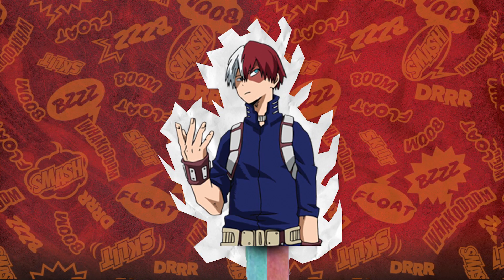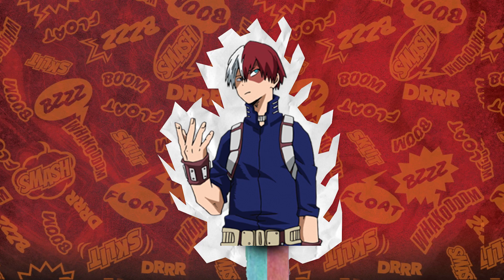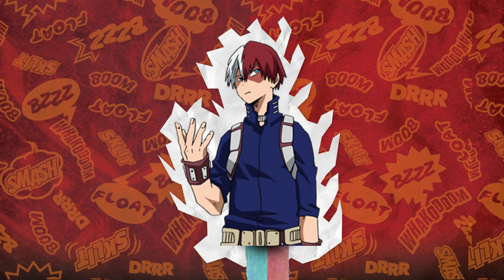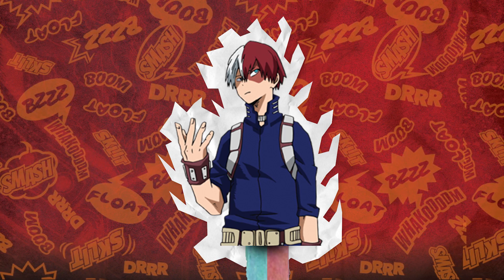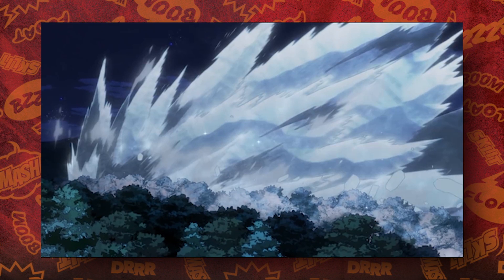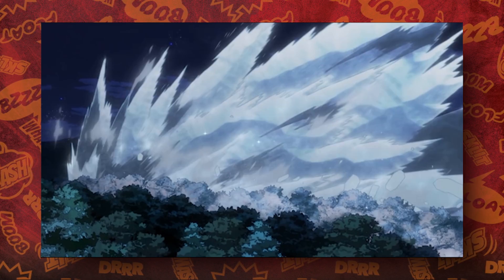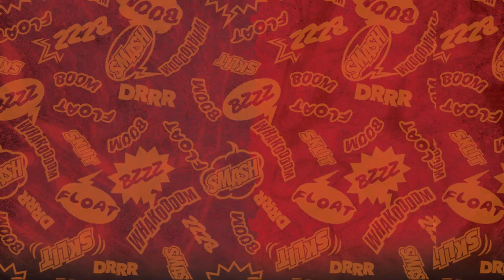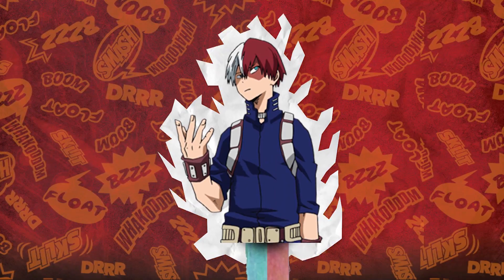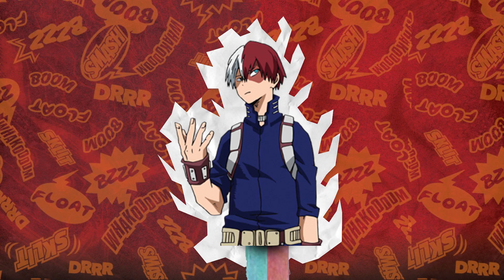Todoroki's new stats are an S in Power, A in Speed, B minus in Technique, B in Knowledge, and an A in Love of Soba. Him having an S in Power is pretty surprising because that puts him on the level of some of the best pro heroes — but remember he does have the number one hero's quirk, and we've seen him do ridiculous things with both halves of his quirk even when he still hasn't mastered either yet, especially his fire side. It's interesting to see how much faster he is, but it makes sense when you think that he can literally skate and move on his ice quickly, and he's able to keep up with Bakugo and Deku in the current arc of the manga. What's strange is that his Technique has actually gone down to a B minus from a B, so hopefully his time with Endeavor sharpens him up and gets that back up to an A.